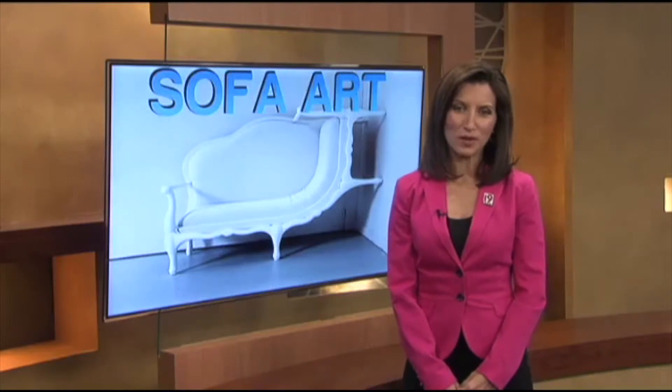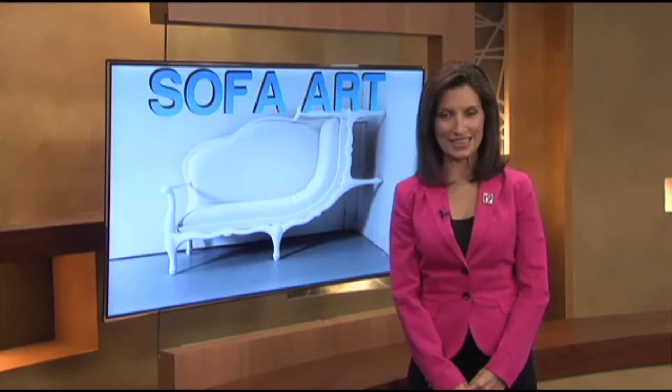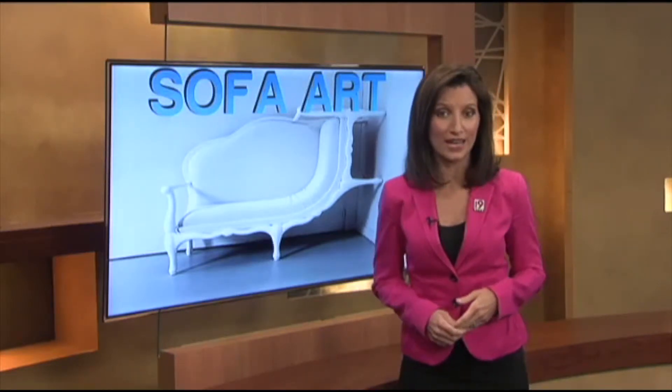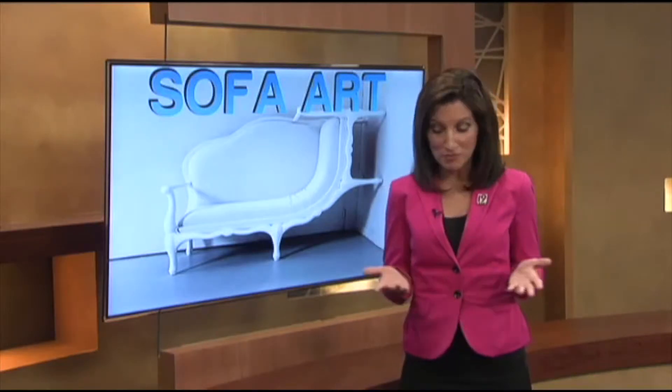Hi, this is Dana Huey with your CBS19.tv web exclusive for Wednesday, September 18th. The sofa is an iconic piece of living room furniture in America, so if you intended to turn a piece of furniture into art, you might choose a sofa.